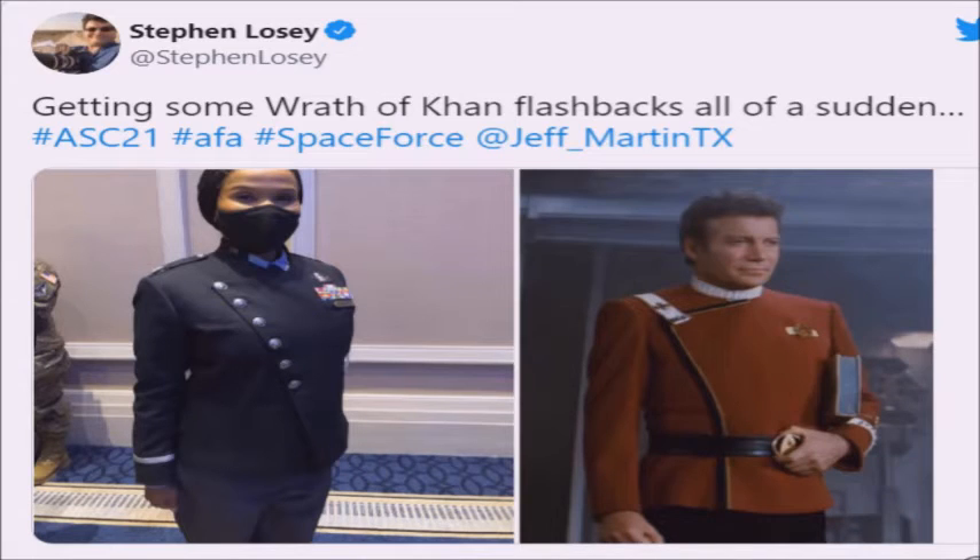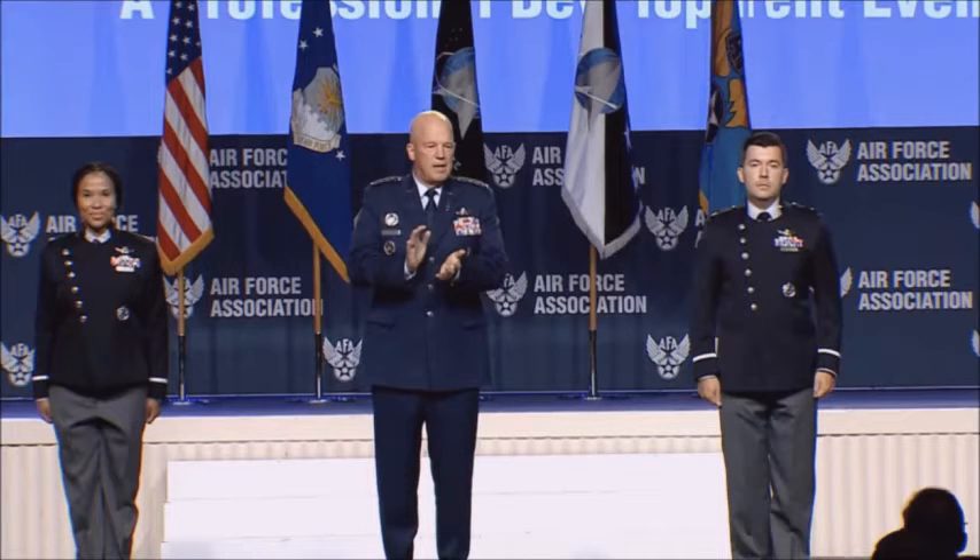U.S. Space Force has made public the prototypes of its new uniforms, which immediately drew comparisons to those worn in Star Trek and other science fiction franchises. The Guardian Service dress prototype was presented on Tuesday by General John W. Raymond during the Air Force Association's Space Force Air, Space and Cyber Conference.